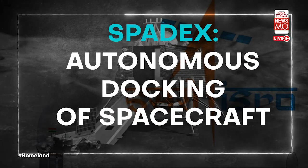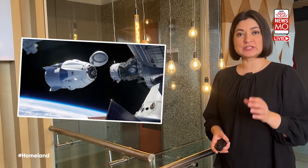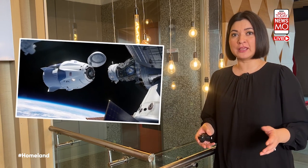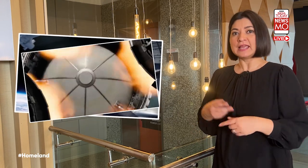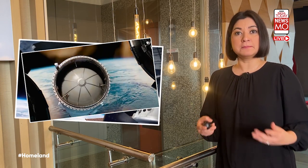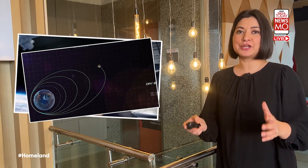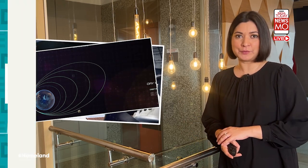ISRO's SPADEX — the Space Docking Experiment — aims to demonstrate the autonomous docking of two spacecraft in orbit. This will be a critical capability for building a multi-module space station, facilitating future human interplanetary missions, and enabling in-orbit spacecraft refuelling.